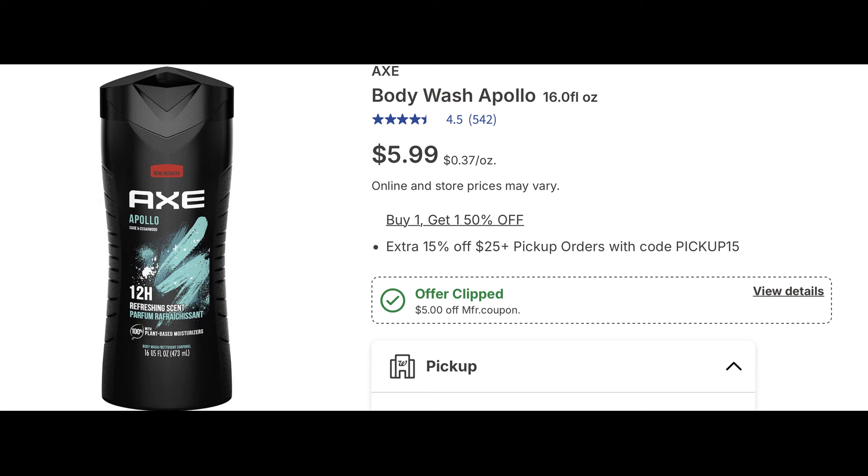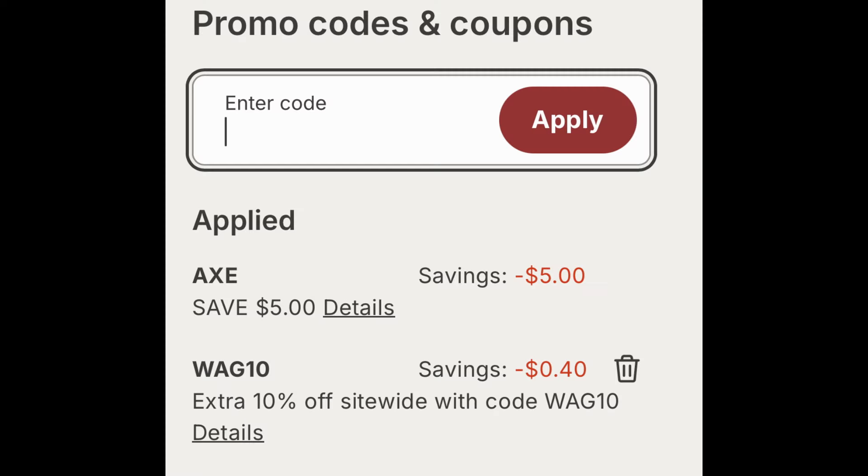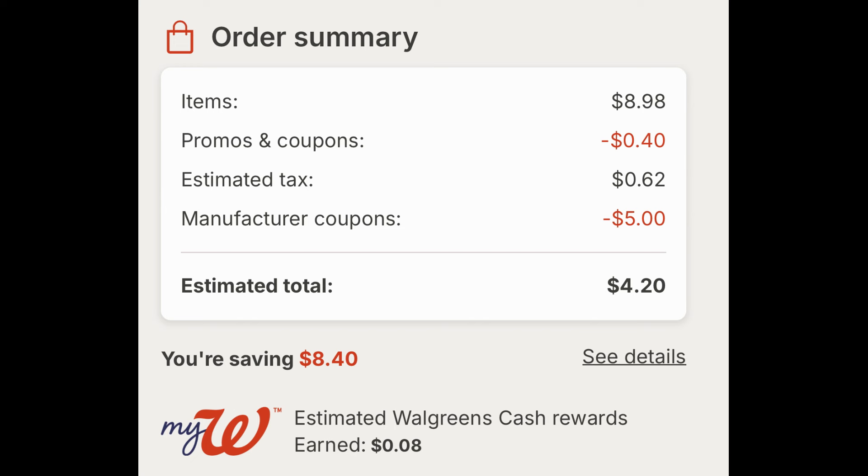Here's a good deal on Axe Body Wash — on sale for $5.99 and also buy one get one 50% off. Add two to cart and clip the five off two digital coupon; it's a new digital coupon everyone should see in their Walgreens account this week. The five off two digital coupon applied along with 40 cents additional savings from code WAG10. At checkout they're $8.98, and after all digital savings and the promo code they're $4.20 for both — around two dollars each including tax.